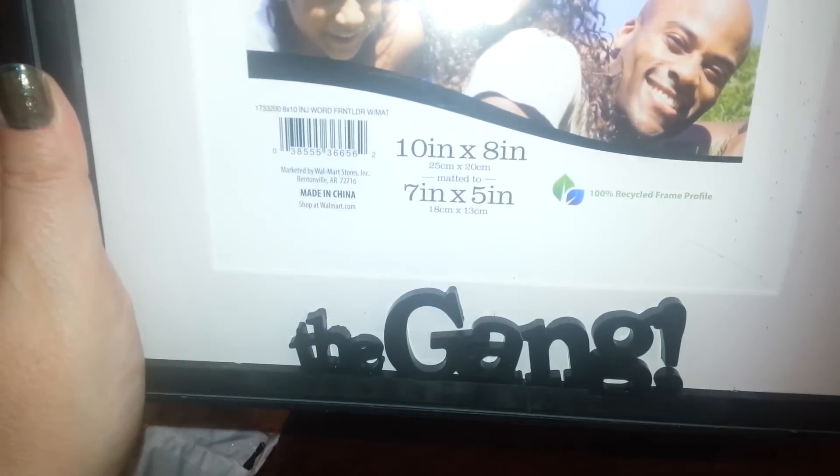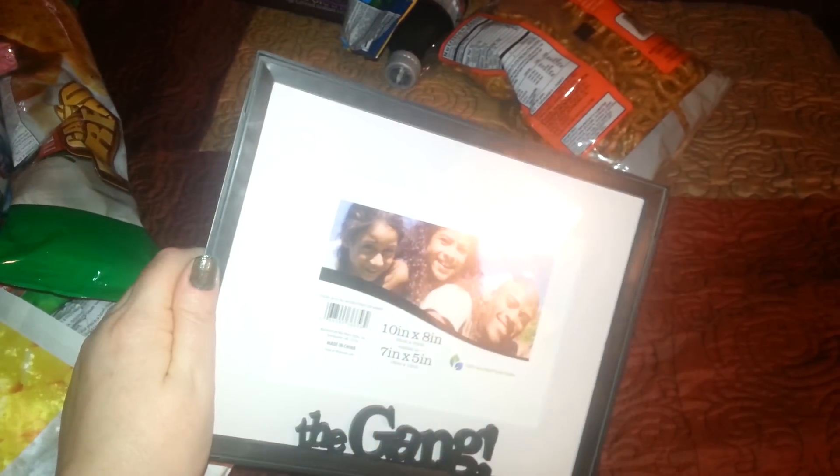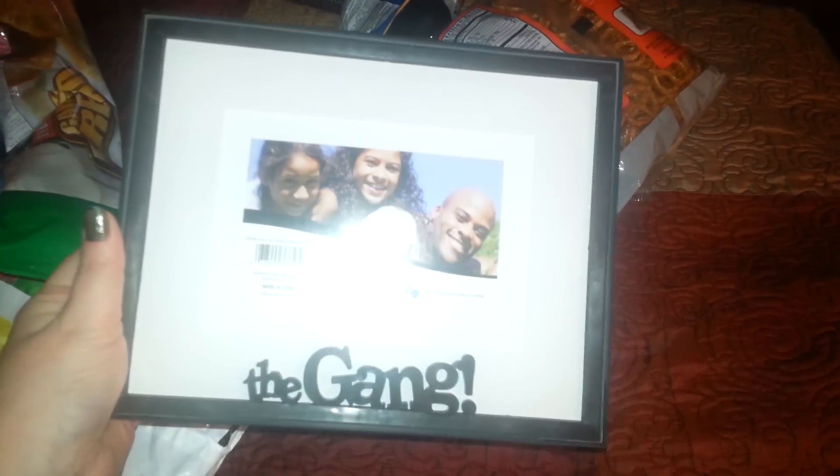I found this which was so cute. It says 'The Gang.' I plan on putting a picture of my daughter, my son-in-law, and my two grandkids in there. I never saw this one there before. A lot of people were finding a lot of cute ones.